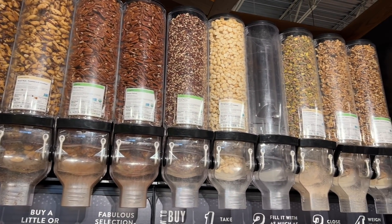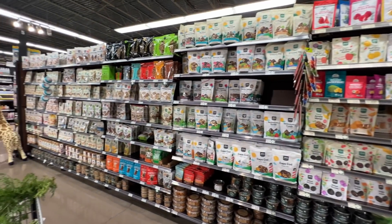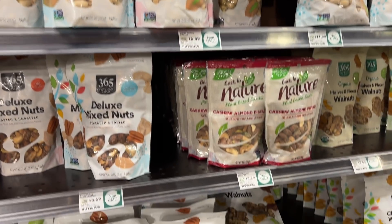I do still use the bulk bin service — I just make sure not to actually touch anything; I let the products fall into my bag. This also lets me control how much product I'm getting, which is usually more than the grab-and-go bags.